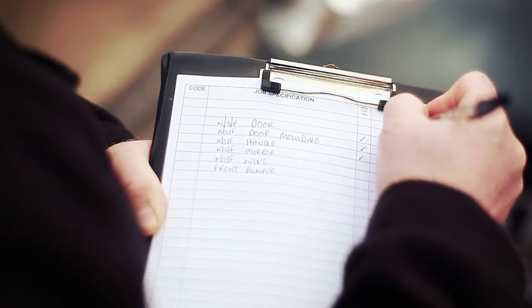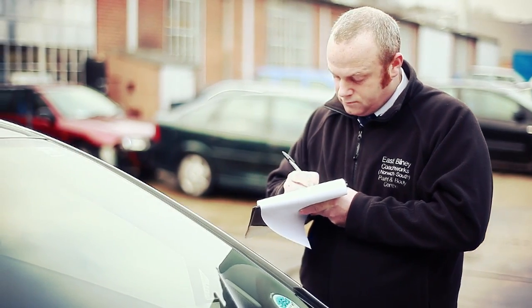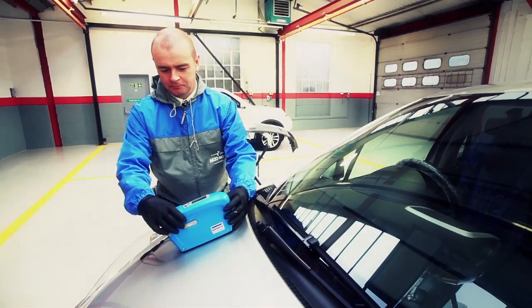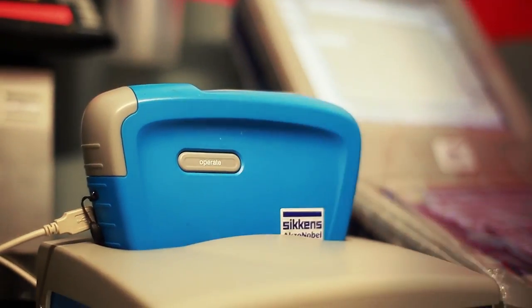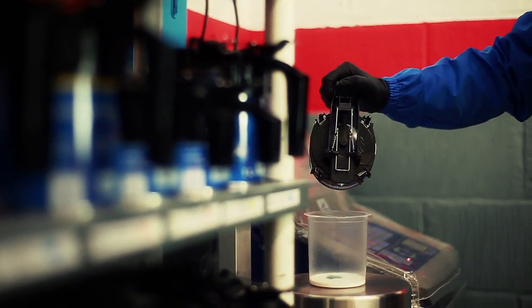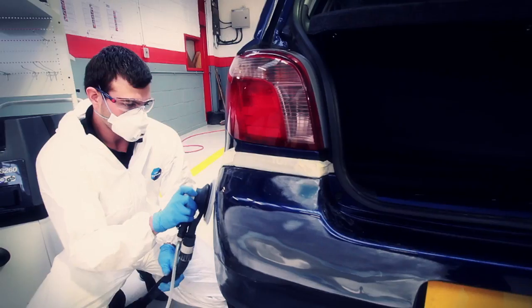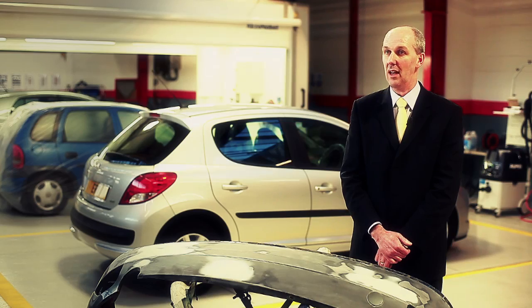Stage one is to identify the type of vehicle damage, making sure it's suitable for the ERT process. Axan Abel Sickens colour technologies are used throughout to identify exactly the right colour prior to paint mixing. This gives customer satisfaction, allowing the body shop to sell to the general consumer, local businesses, and fleets.